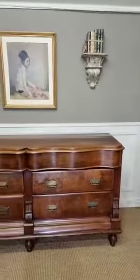Good afternoon everybody. I hope you're keeping safe and sound out there. I just wanted to do a quick video to show you this gorgeous Victorian mahogany chest of drawers that I've got in stock. It's nice and long so it could be used as a sideboard.